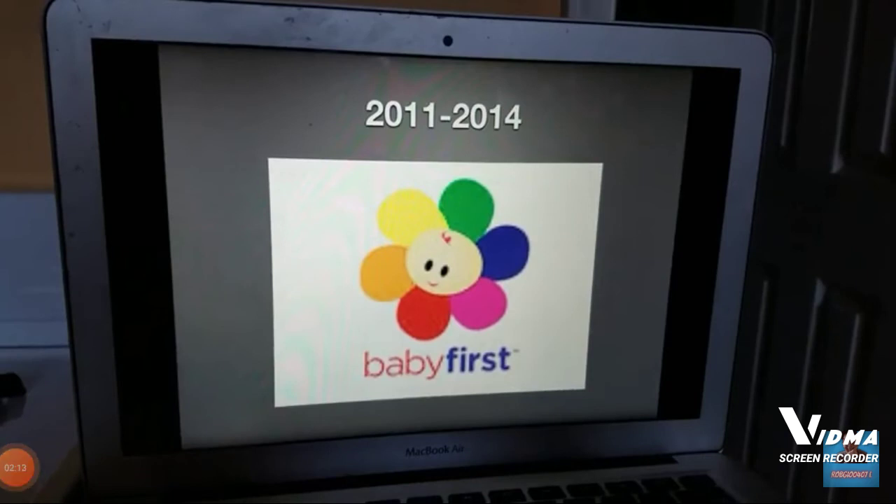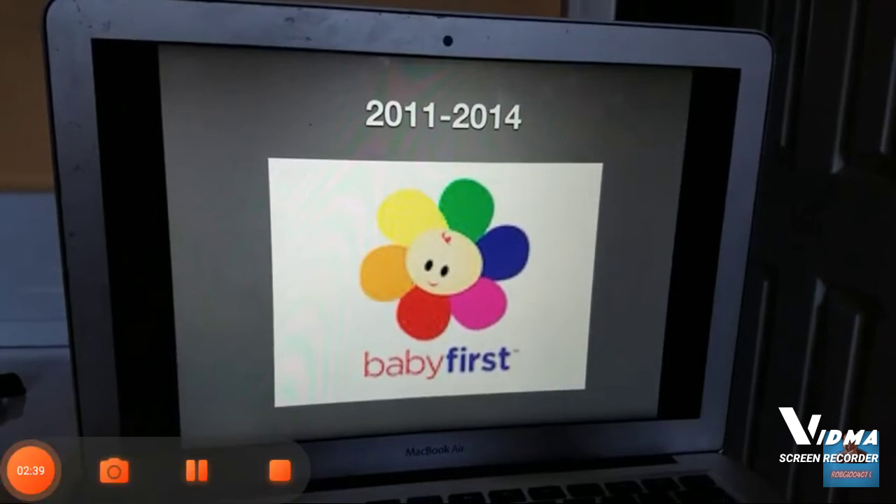2011 to 2014. Now the baby flower has been changed again. And this is their French version that we have here.